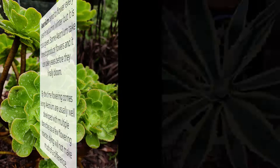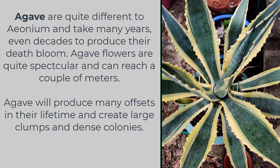Agave are quite different to Aeonium and take many years — even decades — to produce their death blooms. Agave flowers are quite spectacular and can reach a couple of meters in height. Agave will produce many offsets in their lifetime and create large clumps and dense colonies.